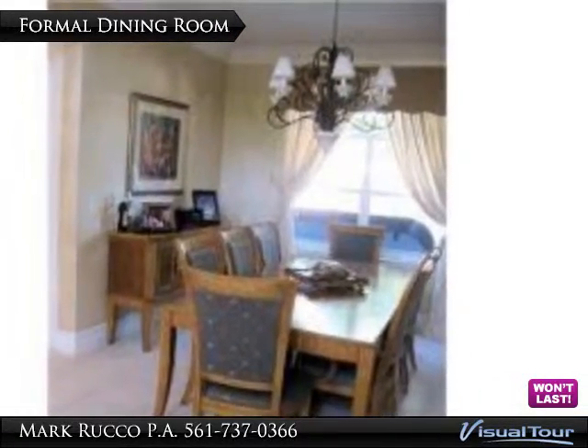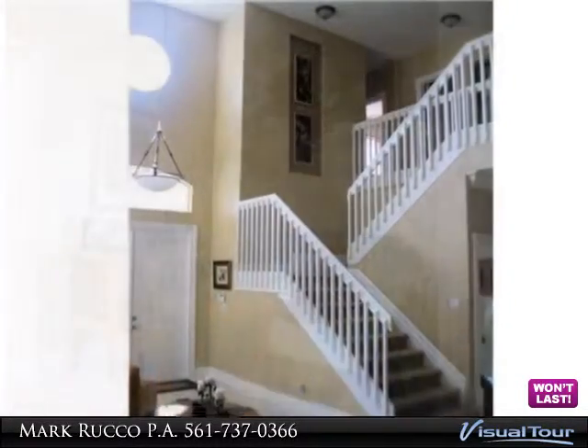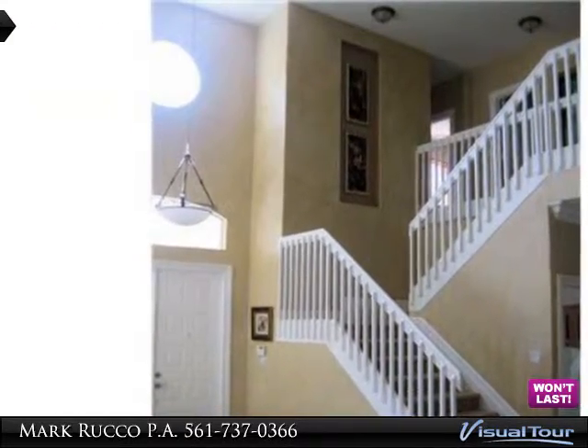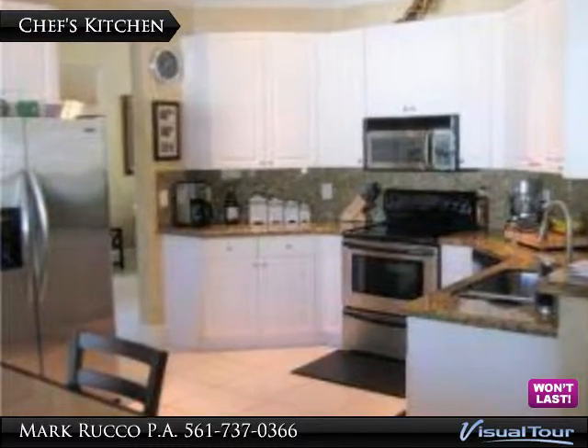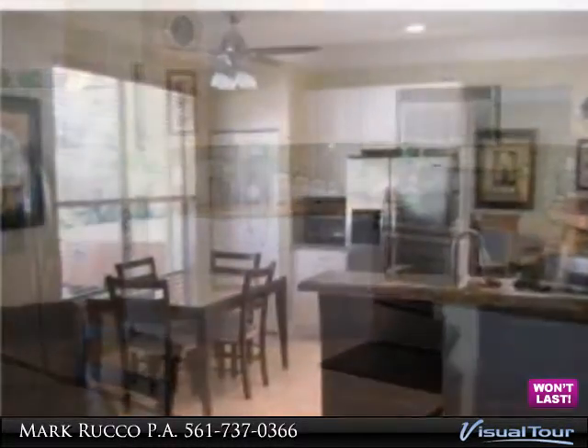Combined formal living room and dining room creates a mood perfect for entertaining. The gourmet kitchen is a chef's dream with upgraded white 42-inch raised panel cabinets, granite countertops and backsplash, stainless steel appliances, snack bar, eat-in dining area, and hi-hat lighting.